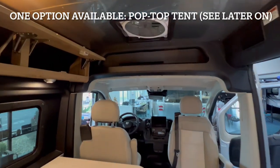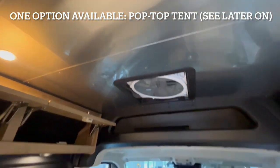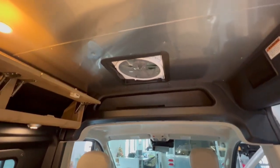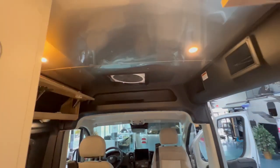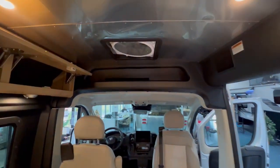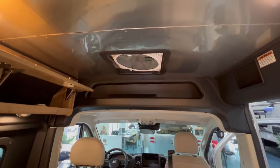You have an optional pop-top tent that can go right here — see the picture. This can be ordered from Airstream with your new Rangeline. Just ask for me, Sierra, and I'll help make sure you get exactly the option you're looking for.